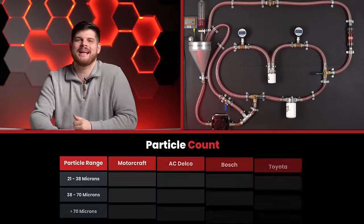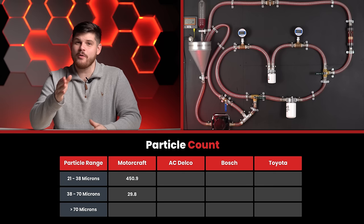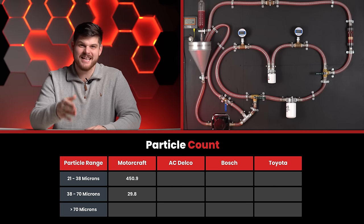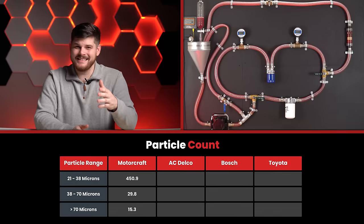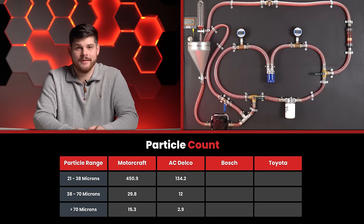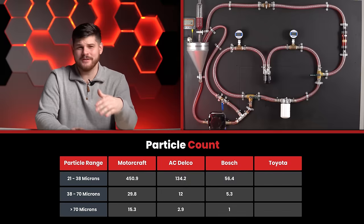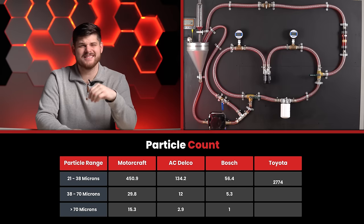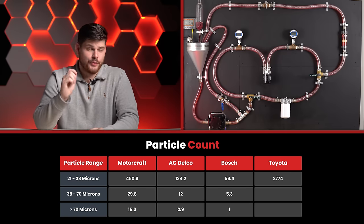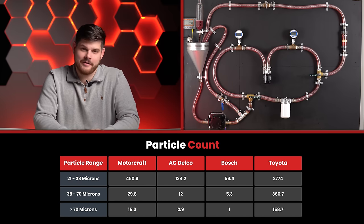The lab results are in. After filtering 4.4 grams of standardized dust, the Motorcraft only had 450.9 particles between 21 and 38 microns, 29.8 particles between 38 and 70 microns, and 15.3 particles above 70 microns. The ACDelco came in with 134.2, 12, and 2.9. The Bosch filter was impressive with 56.4, 5.3, and 1. The Toyota filter was extremely disappointing with 2,774, 366.7, and an astonishing 158.7 particles above 70 microns, placing it dead last on the filtering performance test.